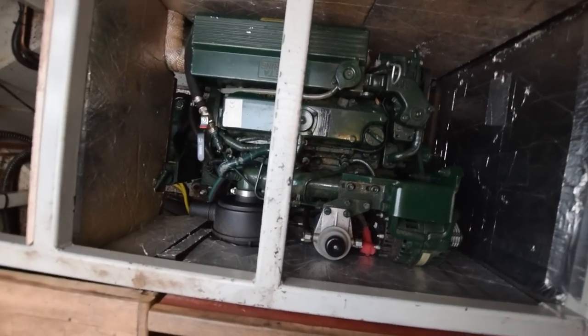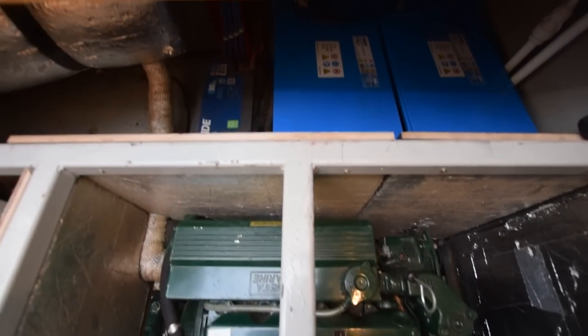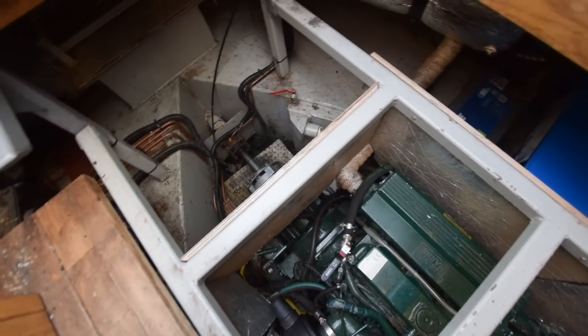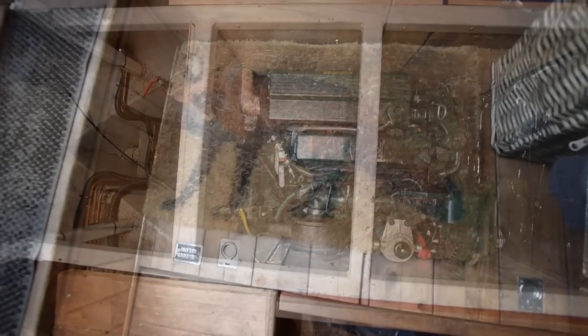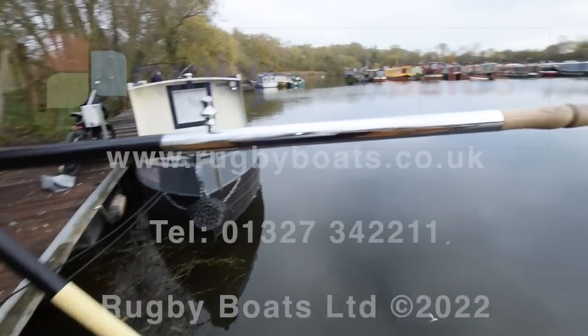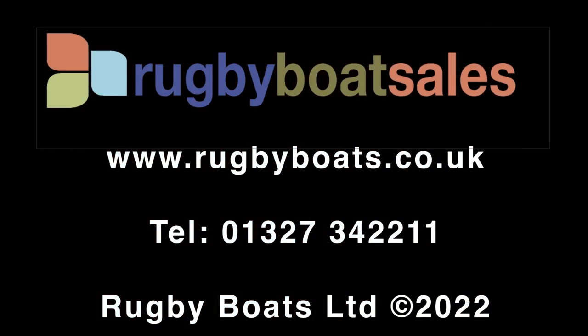And the engine — there's even a fox on the carpet! It's a Beta 50, and it's only done 295 hours. There's also a super powerful hydraulic Lumar bow thruster. And there we go — what a real treat. That's Damocles — an absolutely stunning boat. For further photographs, a fully downloadable colour brochure and the price, go to our website at www.rugbyboats.co.uk.